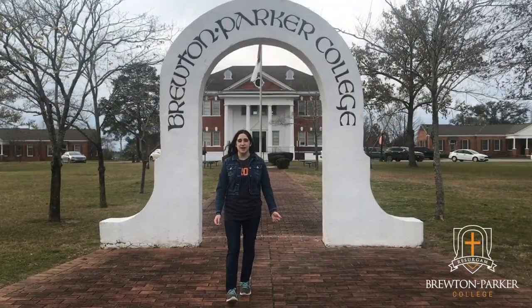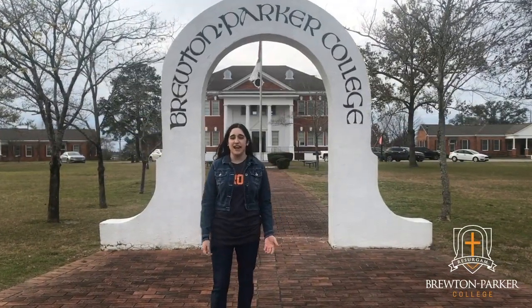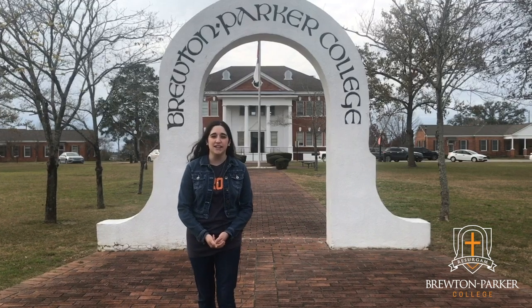Hi, my name is Suze. I'm a student here at Bruton Parker College and I'm excited to give you a campus tour today, so come follow me.